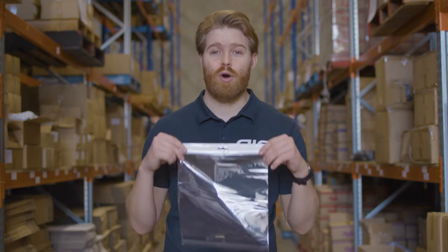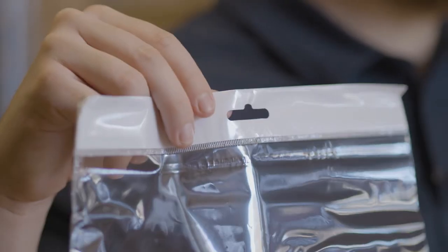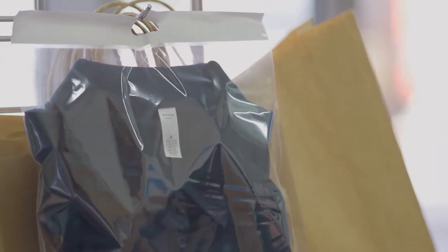First off we have the convenient BOP Hang Cell bags with headers. We know that being able to effectively store and organise your products can save you time and money. Our 21 different sizes cater for everything from t-shirts to socks. Not to mention we also offer them at extremely competitive prices.